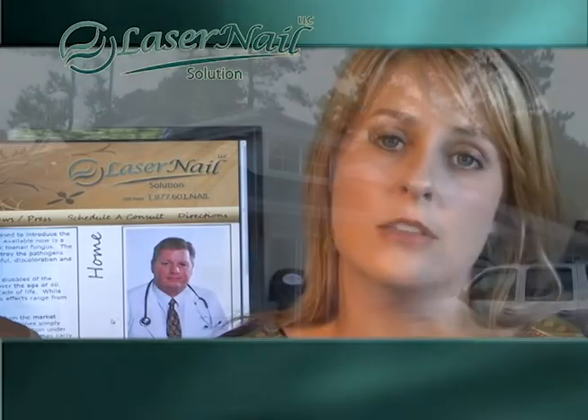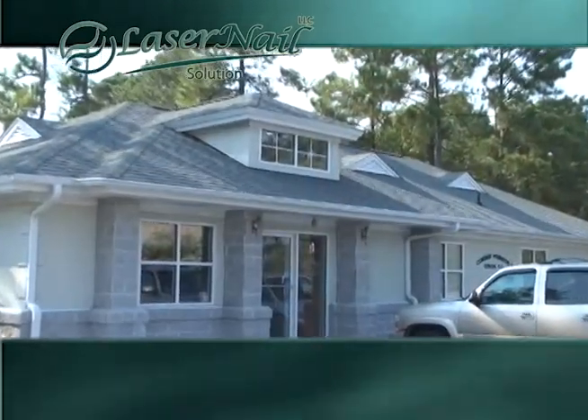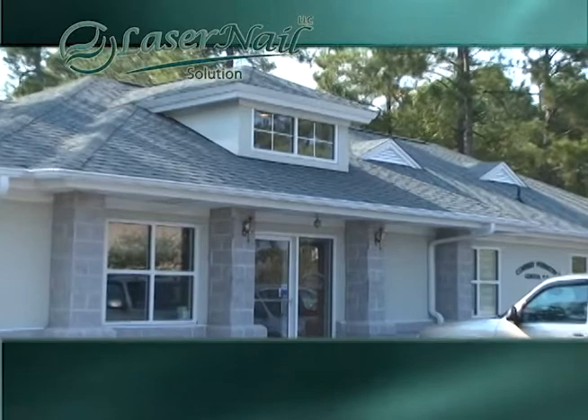Hey y'all, are you tired of trying to hide your feet and covering up from an embarrassing toe fungus? Well, ladies and men, you're not going to want to miss this next segment. I am here at Laser Nail Solution in Conway with Dr. William Parker.